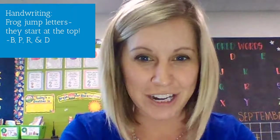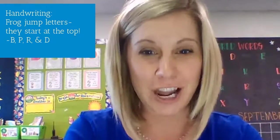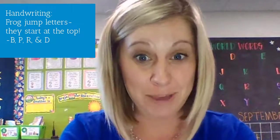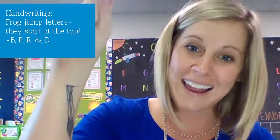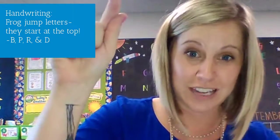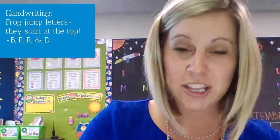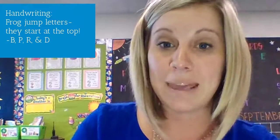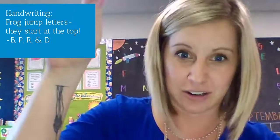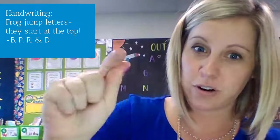This week for handwriting, we are going to be practicing four more frog jump letters. Frog jump letters are big line letters — they start at the top, drop down, then you jump back up to the top to finish your letter. The four letters we're practicing this week are D, P, B, and R. They all start at the top, have a big line down, and a frog jump up before you finish them out.